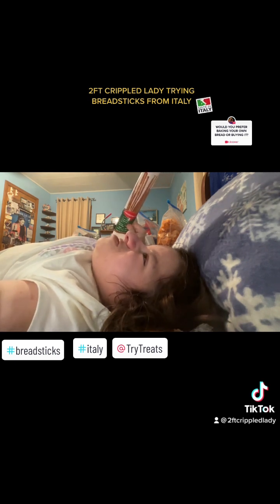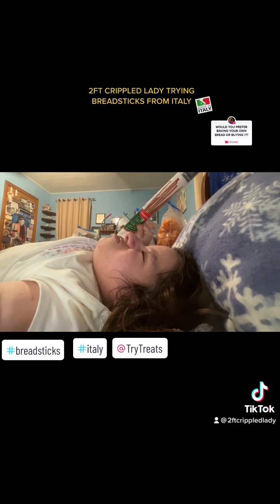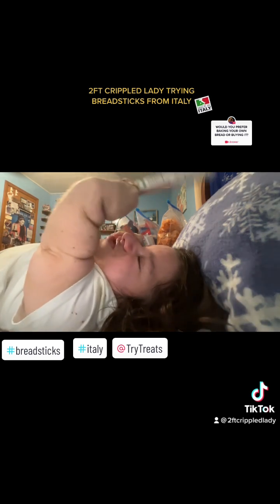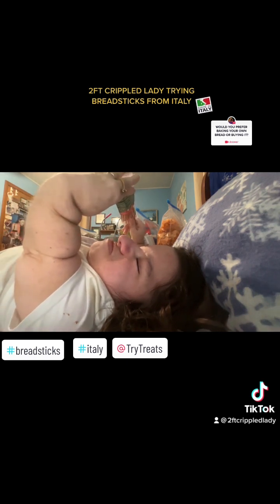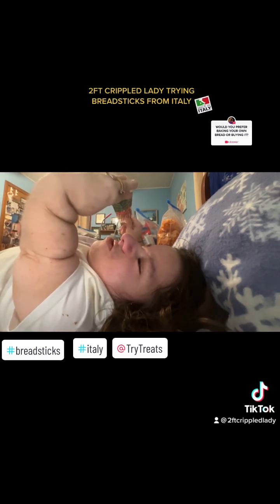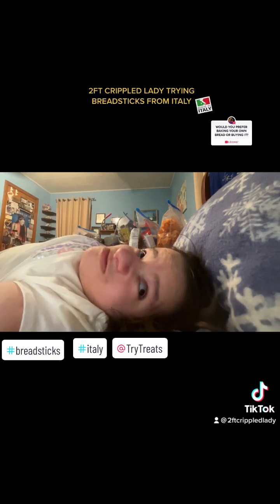By the way, these are from Italy, in case you didn't realize that — although I'm sure you did, just by the name of the brand. These are low-fat, no cholesterol, no artificial ingredients, and made with Italian extra virgin olive oil.